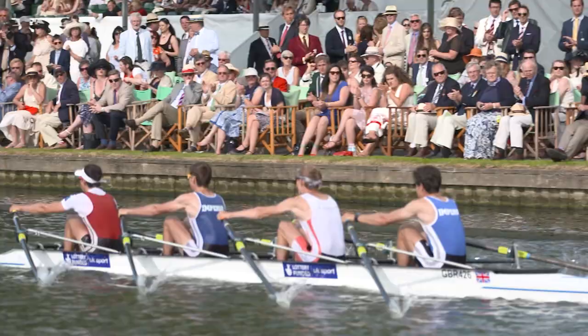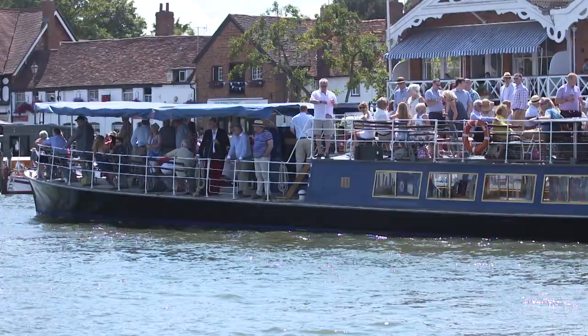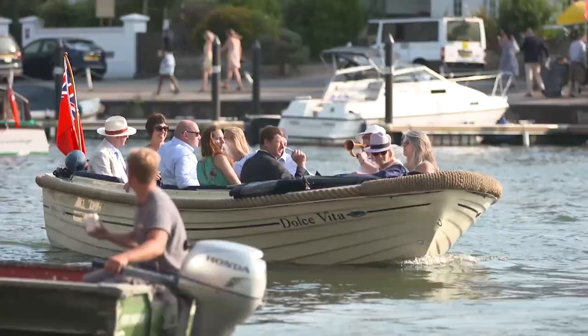Welcome to Henley Royal Regatta. For rowers these are some of the most exciting days of the racing calendar, but for punters this is a quintessentially British sporting event. You need to think about what to wear, what to eat and drink, and where to be seen. Here's my guide to watching Henley.